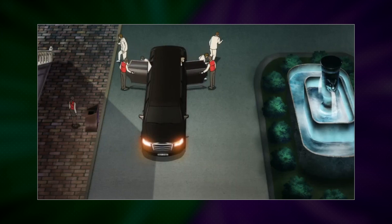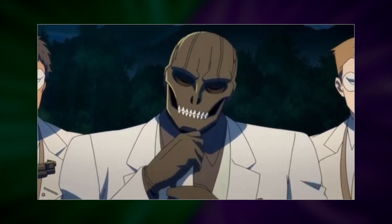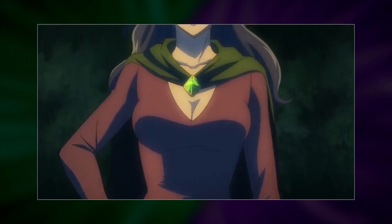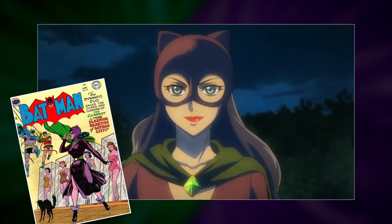Black Mask pulls up with a squad of goons dressed in all white. Shortly after, Selina Kyle pulls up in a purple convertible matching her classic 1950s costume from the comics — hiding in plain sight, basically. Very sneaky. Sneaky cat.